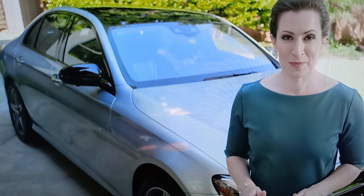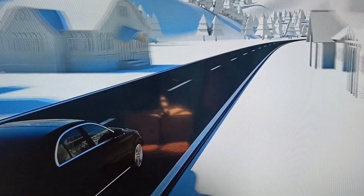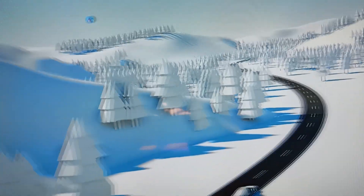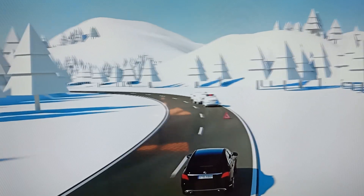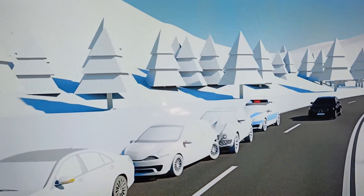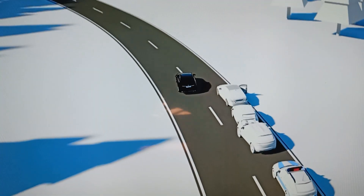We've saved one of the most impressive new technologies for last. It's called car-to-X communication, and it gives the E-Class the ability to communicate with other new E-Class cars nearby, signaling dangerous situations that may be ahead. Some of these situations are communicated automatically, such as for an accident, while others, like debris on the roadway, can be communicated manually by the driver. This feature is standard equipment on all new 2017 E-Class cars, and it will become more and more valuable as more Mercedes-Benz models adopt this new technology.